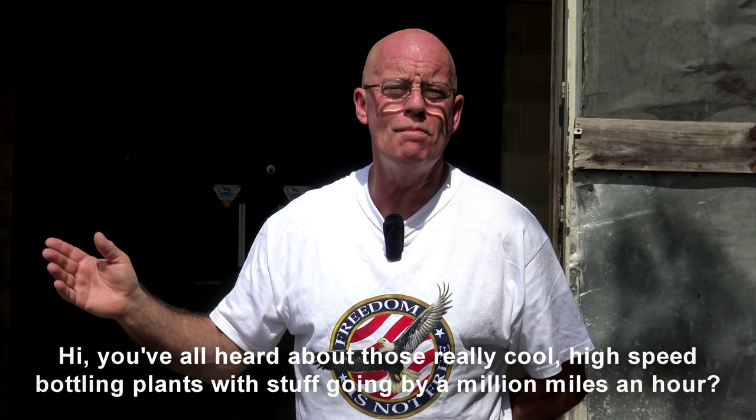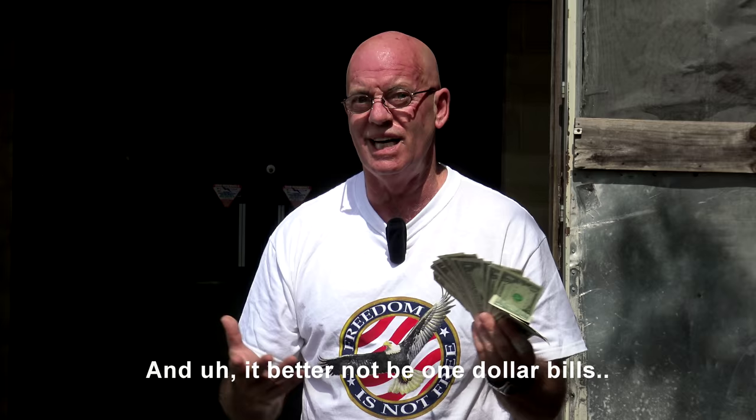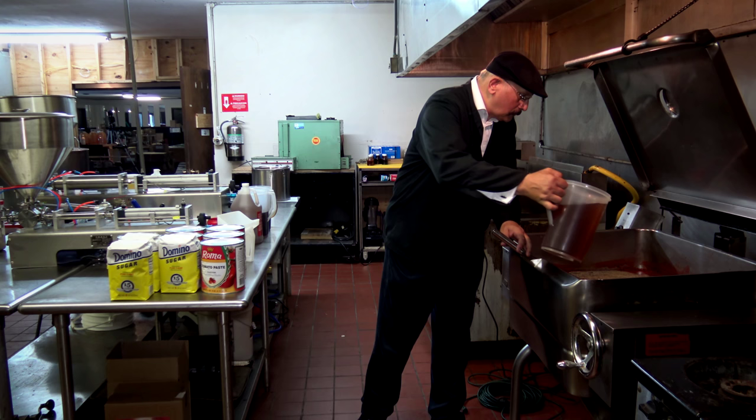Hi, you've all heard about those really cool high-speed bottling plants where stuff's going by a million miles an hour. Well, they're really cool, but if you're planning on going there, you better have a whole bunch of this stuff and it better not be one dollar bills. Come on in, let me show you what we're talking about.